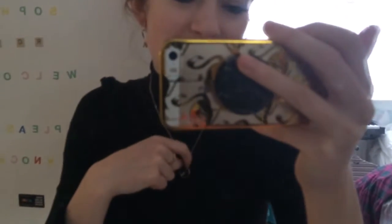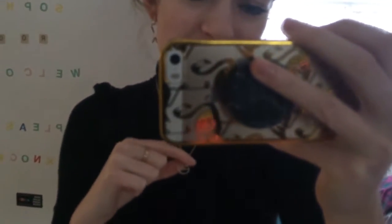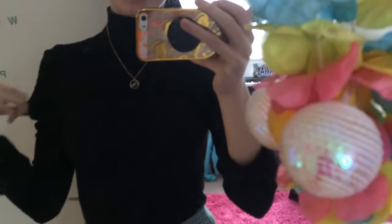Today I am wearing these Star Hoop earrings from Brandy Melville, which I've worn before because they're very cute. I also put this constellation necklace from Primark on, which I got for Christmas. My rings are also from Primark, although this one's a bit big so I just hope it doesn't fall off.